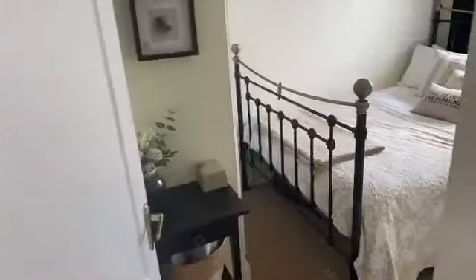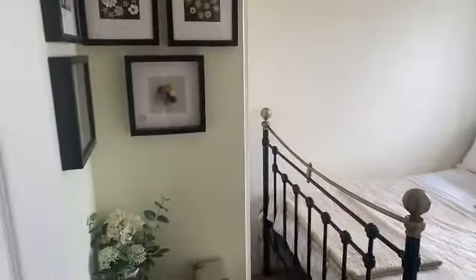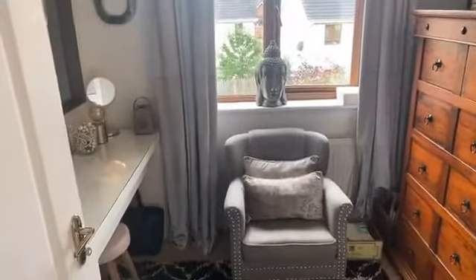Now we're going to move out to the next room which is another double towards the back of the house. This double room as well — it may not pick it up on the camera — but there is built-in storage as well. And finally, this is the last bedroom. It's a single bedroom but it can be used as a home office, and again, built-in storage.